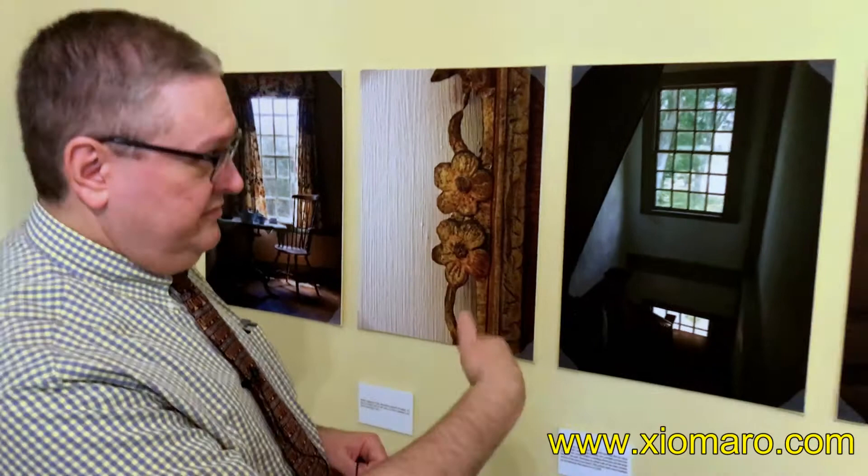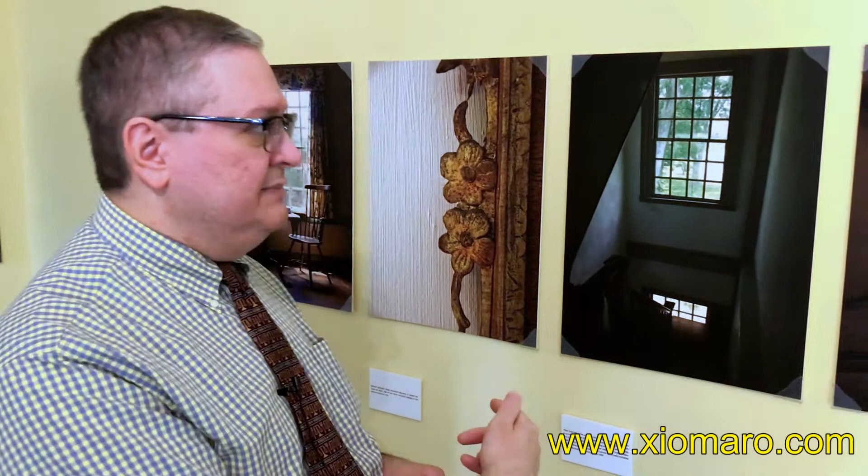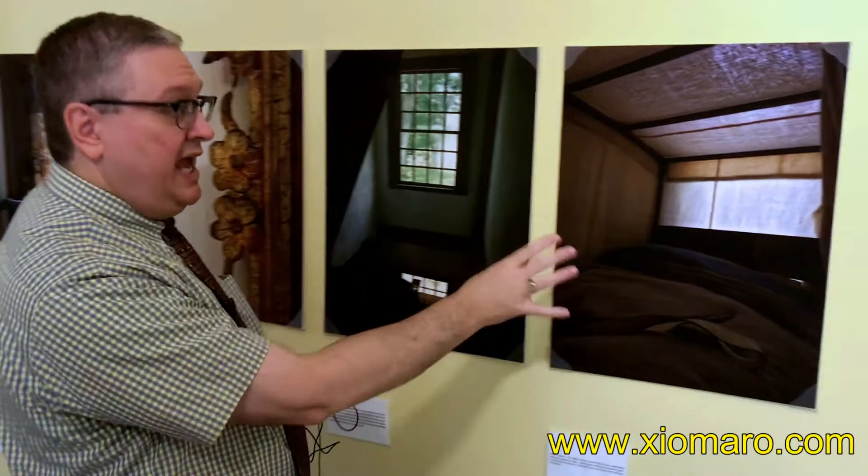We were talking about how some of these images visitors can see on a regular tour if they're perceptive, or some of these images they can't really see on a regular tour because you have to go into the room to see the image. These two here represent those types of images — you would have to actually go into the room to see the inside of this camp bed.